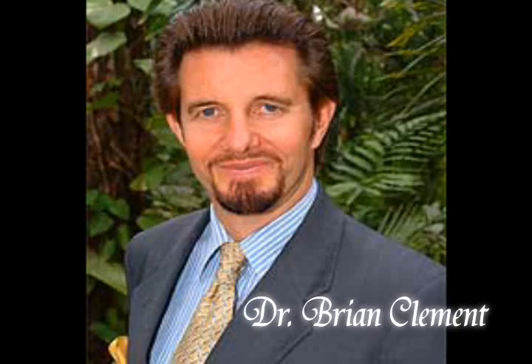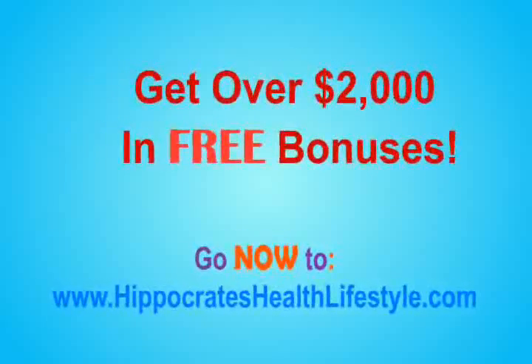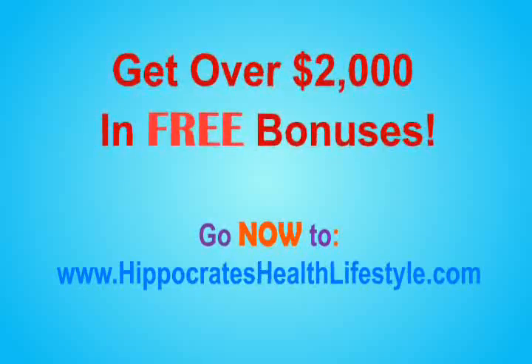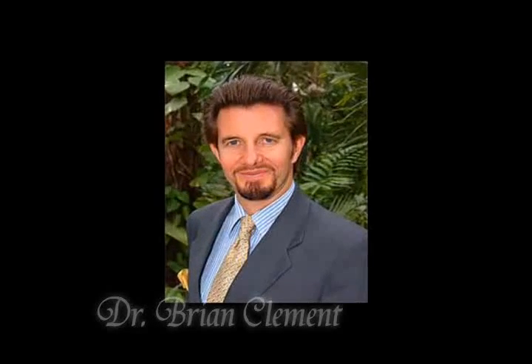We certainly don't agree with that. If you're worrying about that being a toxin, it happens to be one of those things that kills cancer cells. This is why many of the seeds — like apricot seeds, apple seeds, and pear seeds — are so effective as an anti-cancer agent.